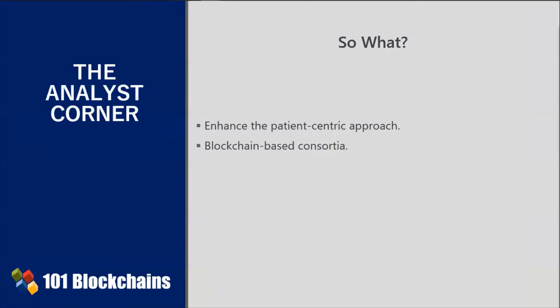The MedLedger project, for instance, is an open and decentralized network for the pharmaceutical supply chain. Humana, Multiplan, Quest Diagnostics, Optum, and UnitedHealthcare launched a program applying blockchain technology to improve data quality and reduce administrative costs associated with changes to healthcare provider demographic data.